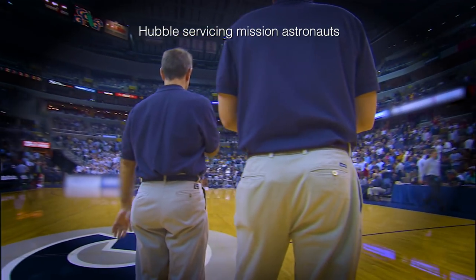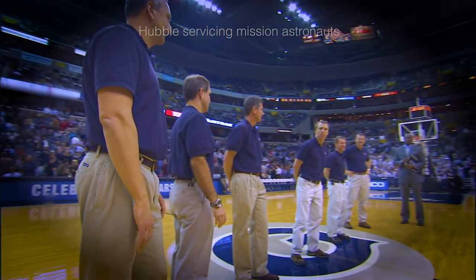The madness of March has begun. Who will rise through the ranks and come out victorious? I'm referring, of course, to the exciting, nail-biting challenge of amateur astronomy.